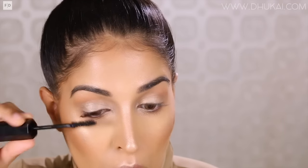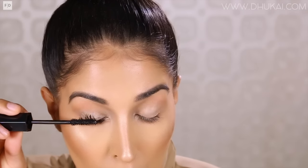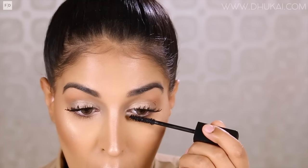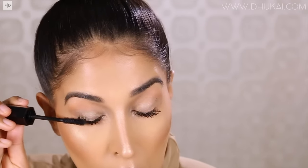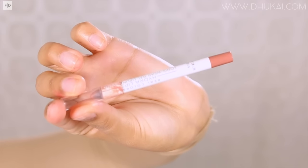Now it's time for mascara, or you can pop on some falsies. I'm using the Marc Jacobs Velvet Noir Mascara, and I'm going ham on the mascara — applying a lot because I really want the eyes to stand out. This makeup look is so easy to do, and every single time I've worn it out I've gotten so many compliments. And every time I post this look on Instagram, you guys ask for a tutorial. So here it is, and I hope you guys try it out because it's so easy and it looks flattering on everyone.